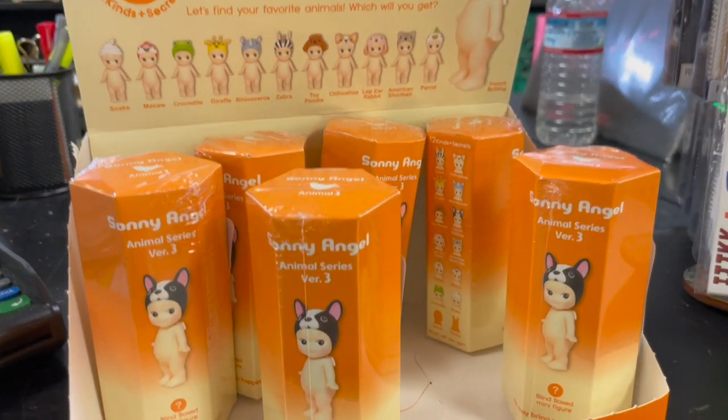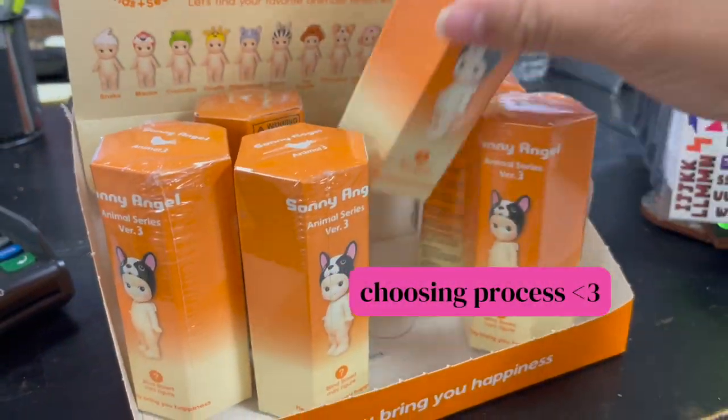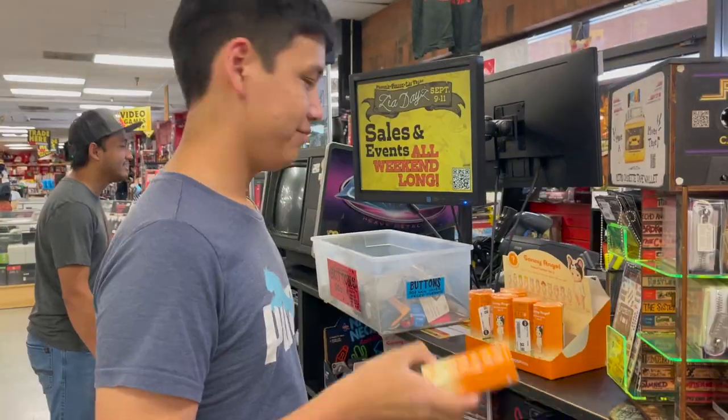They have Animal Series Version 3 and you guys know I've been looking to get snake. We successfully secured some Animal Series Version 3 and a vintage Sunny Angel bobblehead.